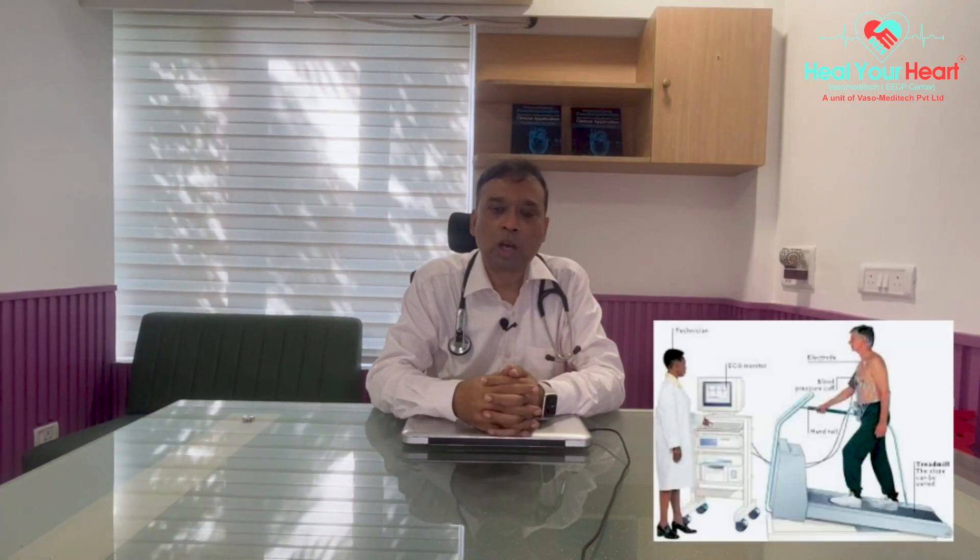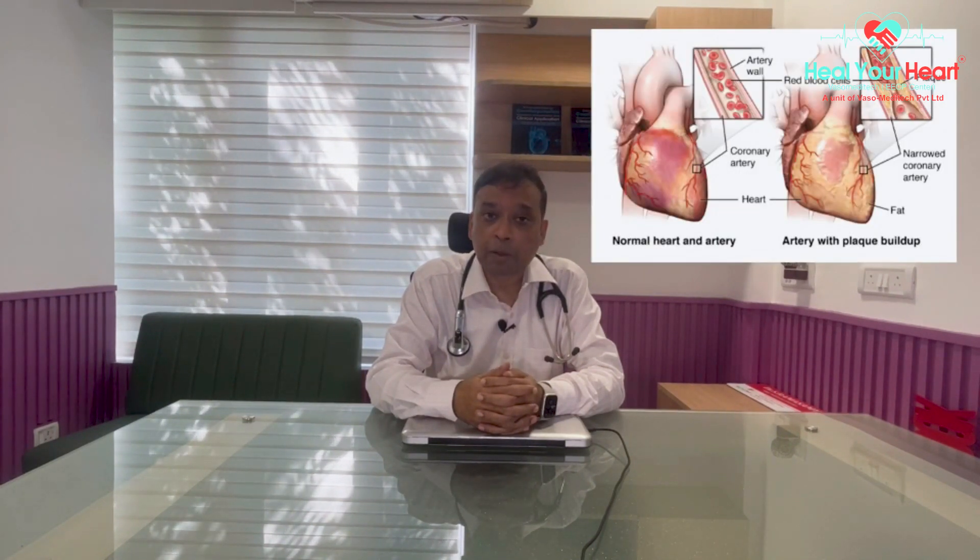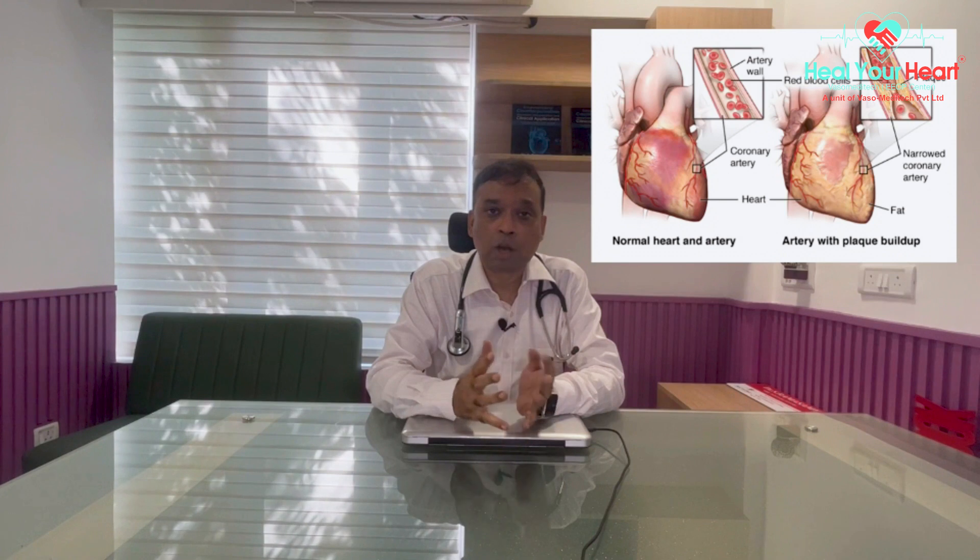A treadmill test is used to find out how much effort you can tolerate without getting into any cardiac symptoms. Beyond that, you have other tests like calcium scoring — a CT scan used to find out how much calcium is in your arteries. You can also do a myocardial perfusion scan, which shows how much blood flow is going to your heart muscles even beyond blocked arteries. Finally, there is the invasive coronary angiogram, which is done to find out whether there is a block in a coronary artery, how significant the blocks are, and where they are situated.